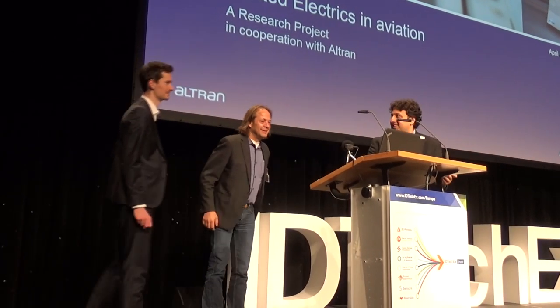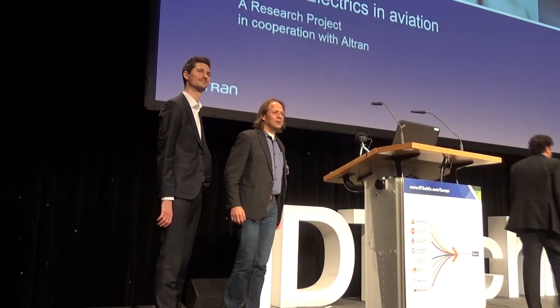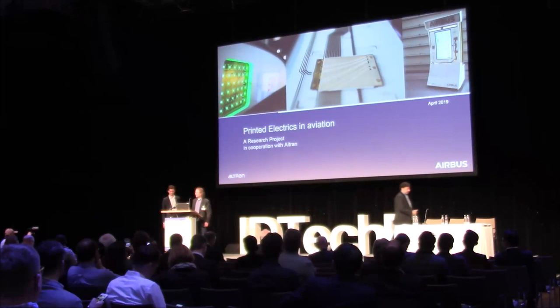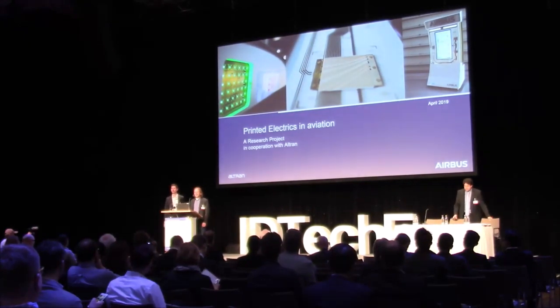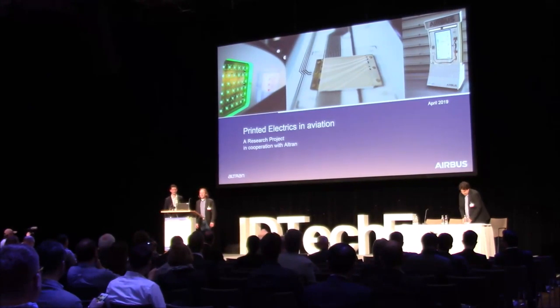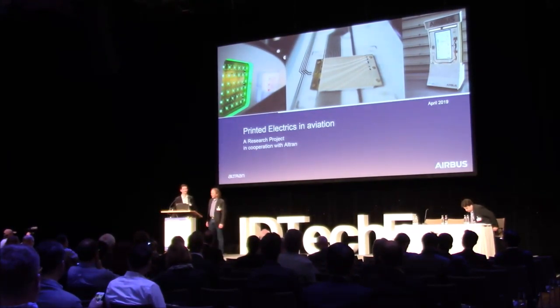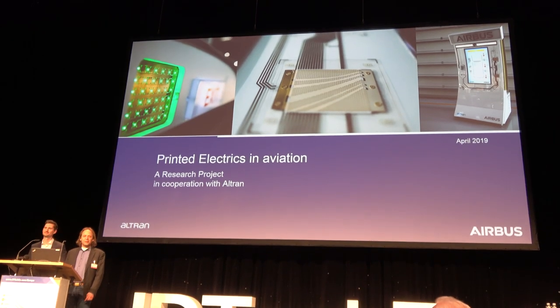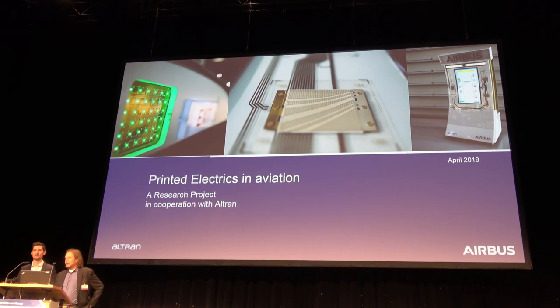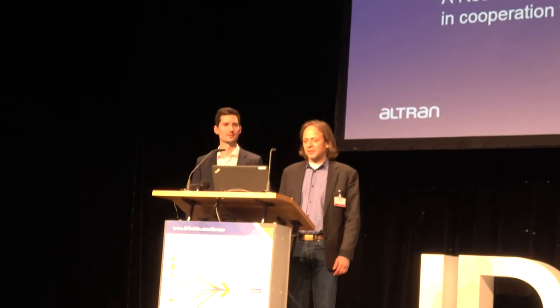Thanks for having us. Good morning, everyone. For a research engineer, this is like Woodstock — this is awesome. My name is Dennis Hahn. My name is Max Seisler. We are in a collaborative research project at Airbus and with Ultran, and we're researching printed electronics for applications in aviation.